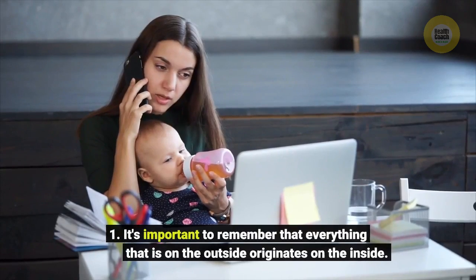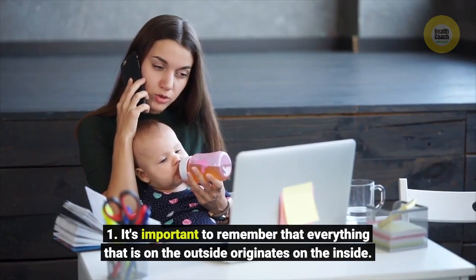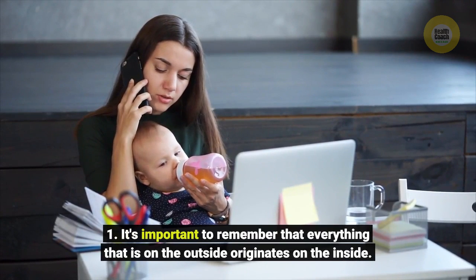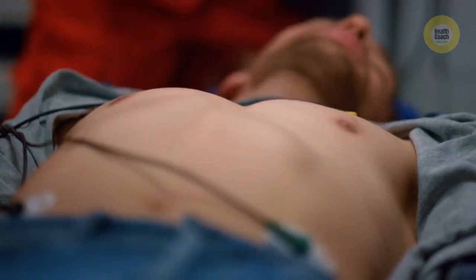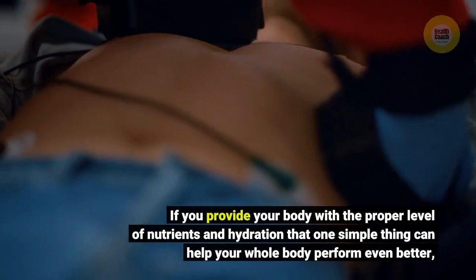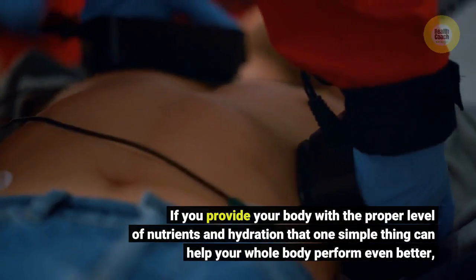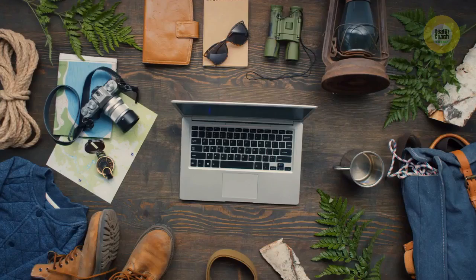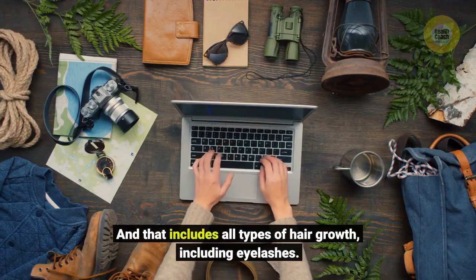One: it's important to remember that everything that is on the outside originates on the inside. If you provide your body with the proper level of nutrients and hydration, that one simple thing can help your whole body perform even better — and that includes all types of hair growth, including eyelashes.